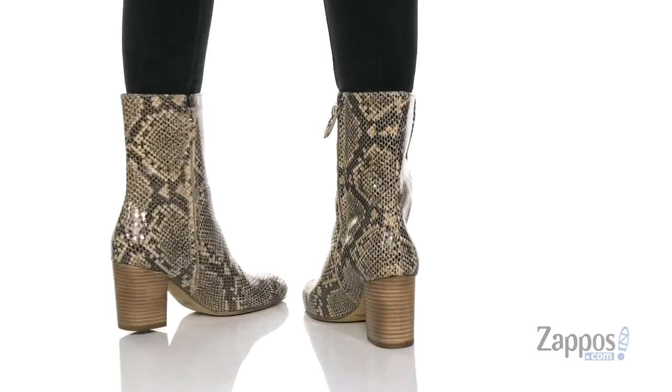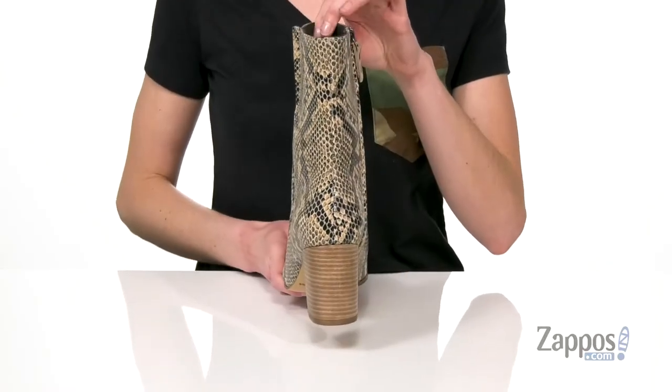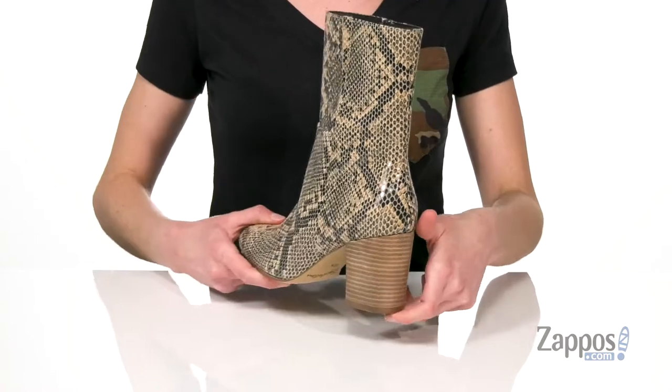These boots have a clean, very minimal design, but in this python colorway you're sure to stand out. Plus that tall stacked heel at the back will help you out too — over two and a half inches of lift back there.